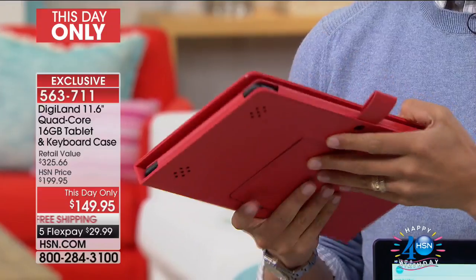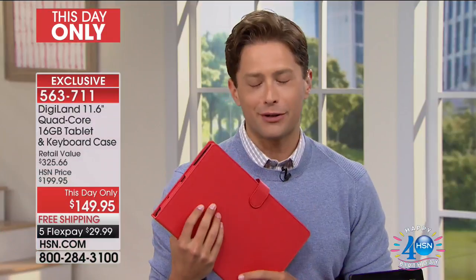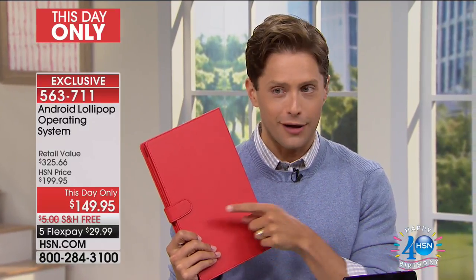For our birthday month, this is the first and best tablet offer we have put together for you, and we're doing a this-day-only one-day deal. It's only today. I was talking about this tablet with our team two days ago — it was not $149.95. It is only today, as a one-day surprise even to us as hosts, that you can get it home and just try it out.